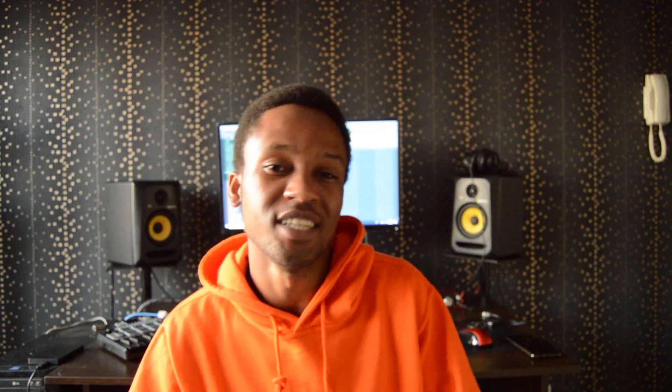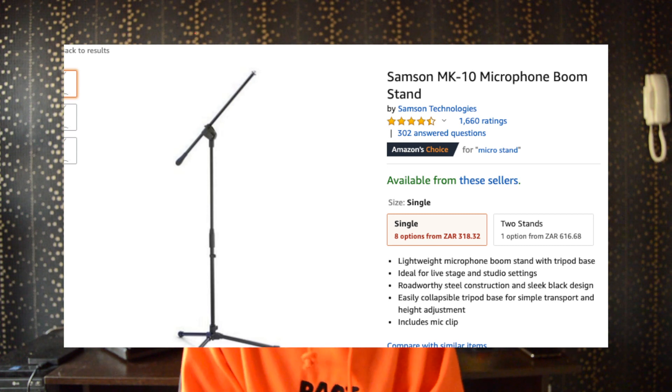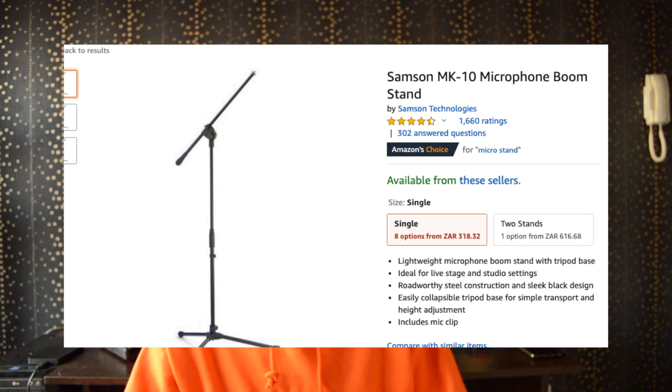Once you put a pop filter it eliminates all that. The third item in this group is the mic stand — you definitely need that because you can't be recording holding the mic. You just need it to mount your mic, and you can get adjustable ones for pretty cheap.